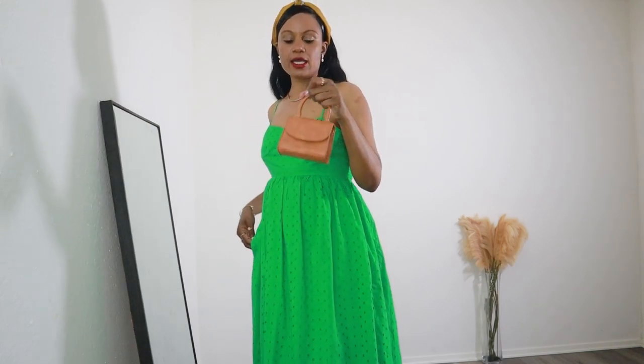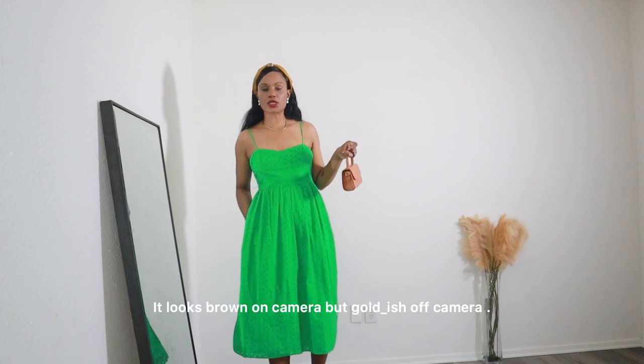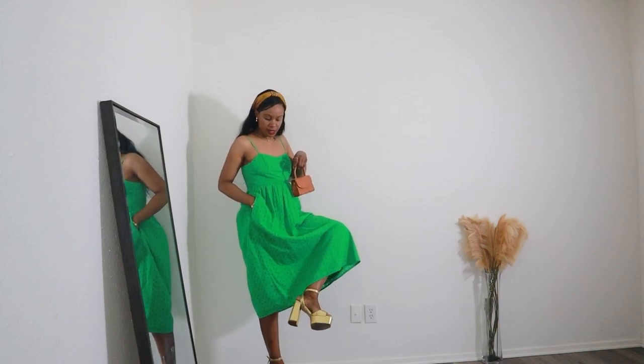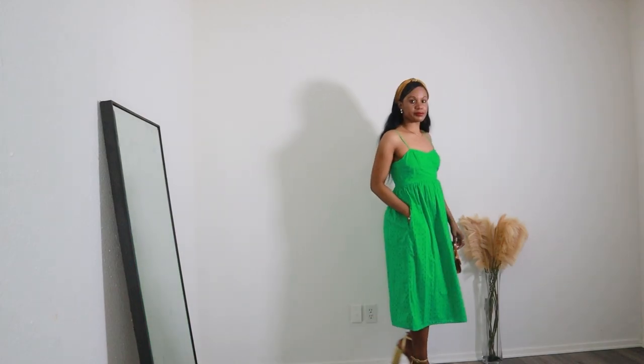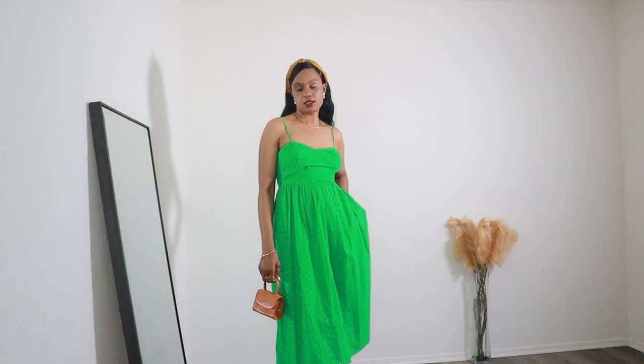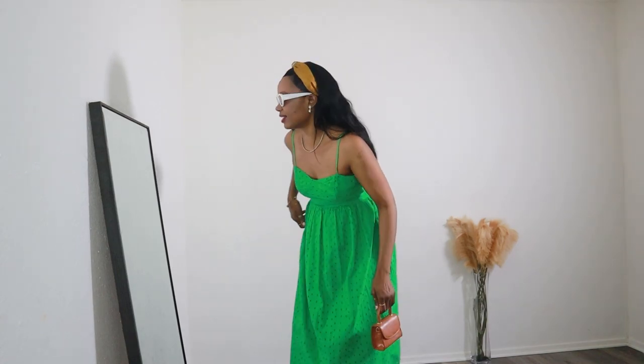I opted for a tiny micro bag in gold and orange, which fits the color scheme. My shoes are gold platform heels from Kevin Millen. The dress is only $35 — very affordable. For glasses I can go with white, because white always goes with green. I figured I'd include a few colors in this haul so you have ideas for how to style it.